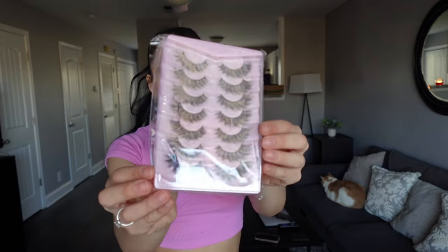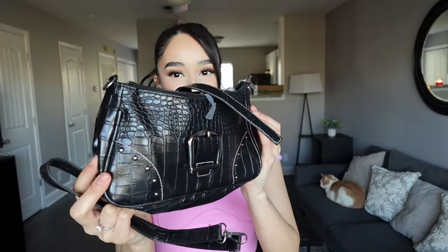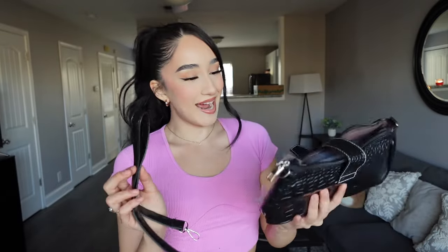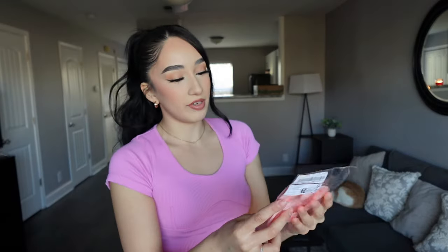This is actually my first time trying lashes from Shein. They're really cute — mink fluffy style. They look really nice. I just hope they're not too big. I also got this bag. It does have a strap. Isn't that freaking cute? I have another bag like this but in white. Right off the bat this does not feel cheap at all — it feels really really nice. This one is black with little cherries on it.